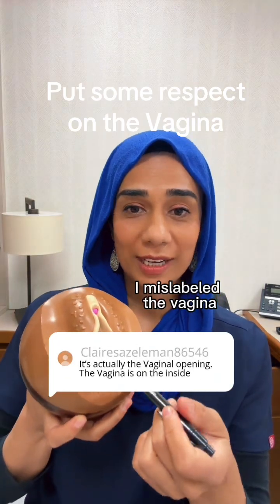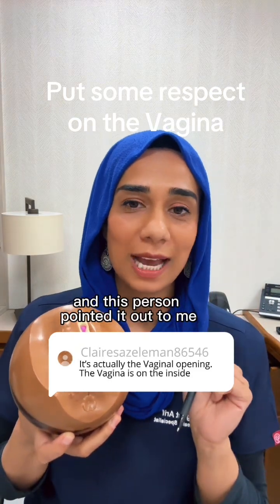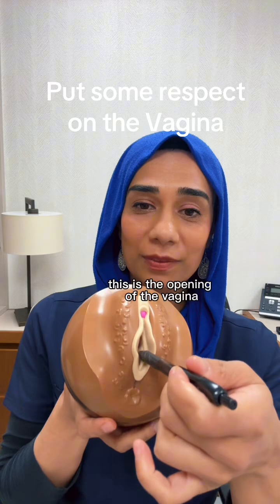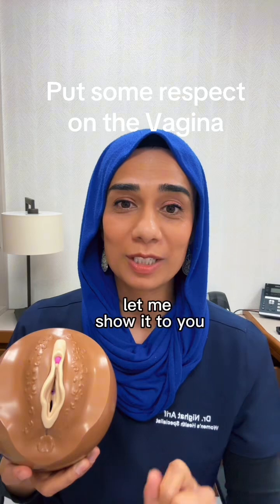I mislabeled the vagina in a particular video that I did, and a viewer pointed it out to me — and they're absolutely right, because this is actually not the vagina; this is the opening of the vagina, and the vagina has its whole own anatomy. Let me show it to you.